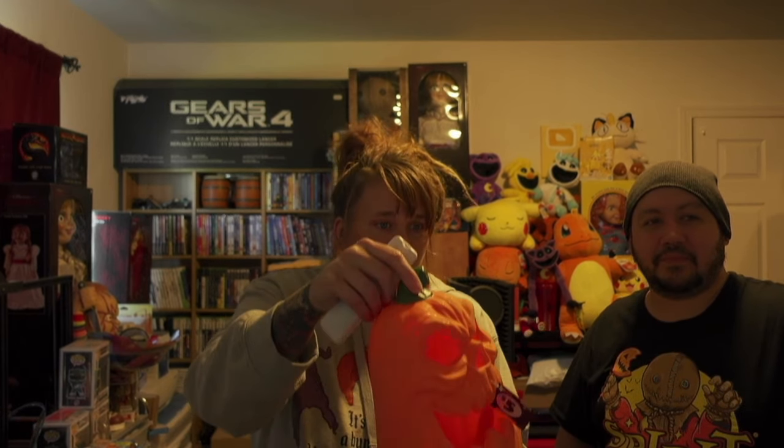The next item is the jumbo light-up pumpkin, because you can never have enough pumpkins. He was five bucks — five bucks! Pull the tab, push the button and see the lights — see the little thing down there? It's multicolors.